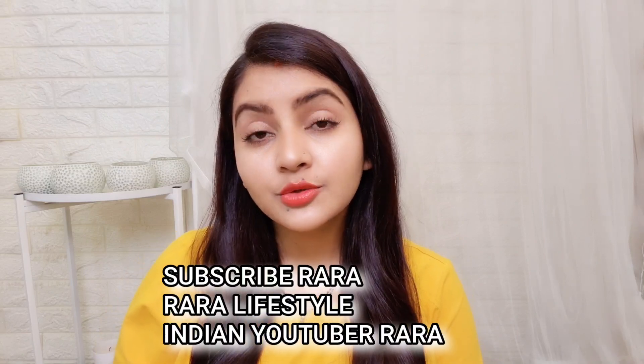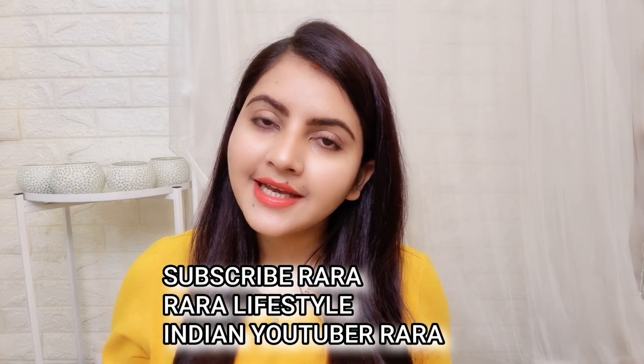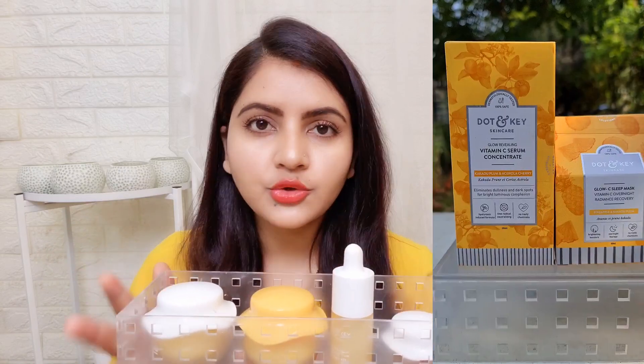Hello everyone, welcome to Rara Friends. Today I am going to do a skincare routine for glowing skin using the vitamin C range. This is a complete range and I am going to use 4 products. This is suitable for all skin types like normal to oily skin, oily skin, and combination skin.